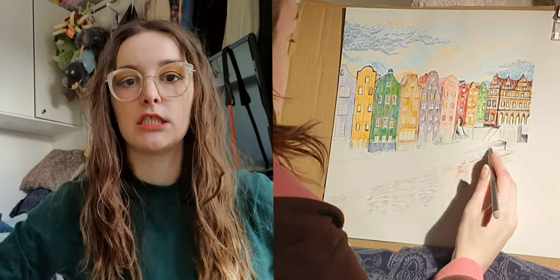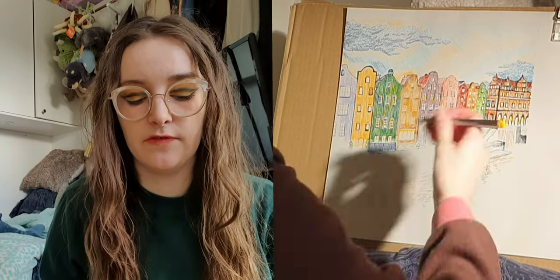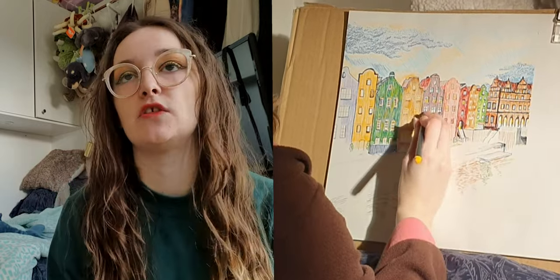Hey guys, it's Jaz Jaz. I am here today with another art video. So last week or the week before, I entered an art competition in Uplans Rasby, which is just one train station over for me.